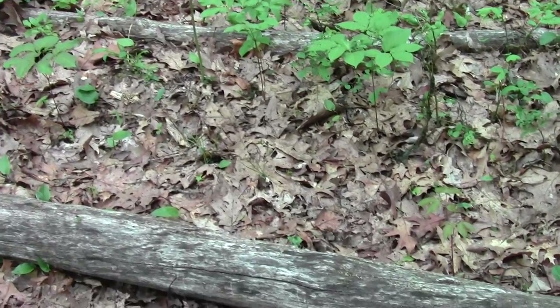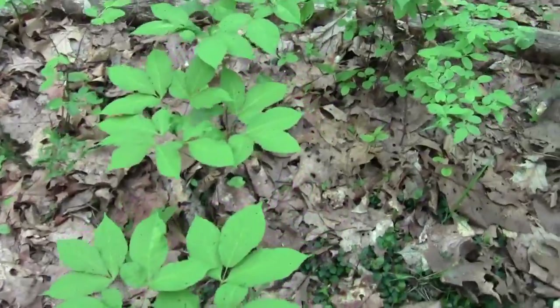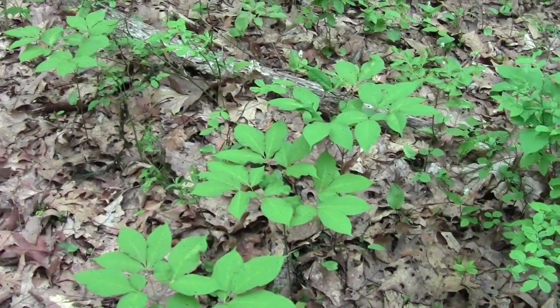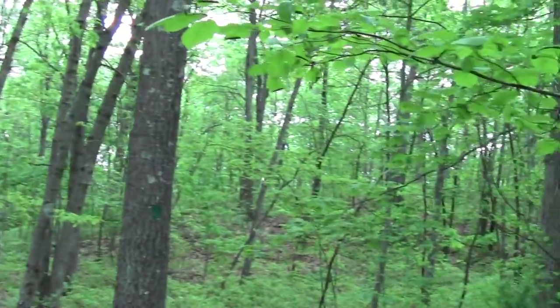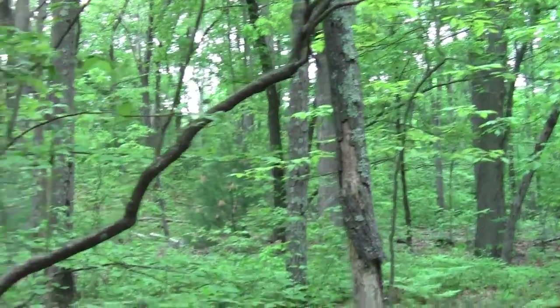That looks like unusual ground cover. It looks like a certain place where you might find a cave.